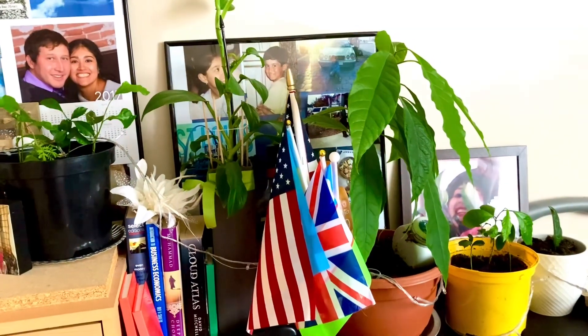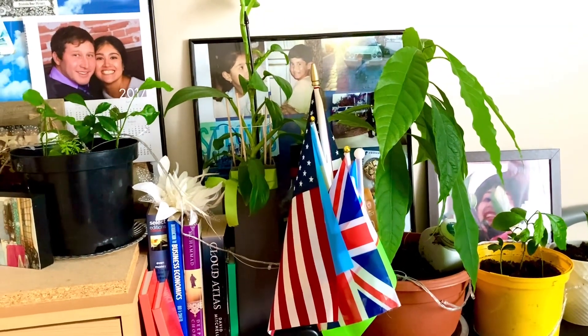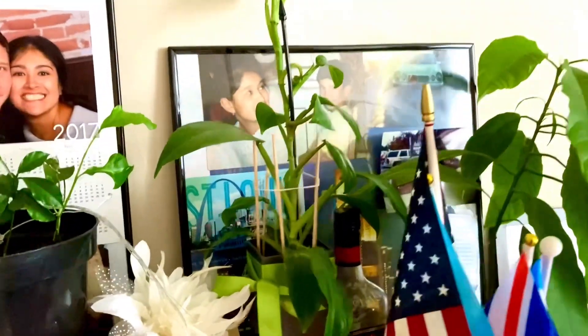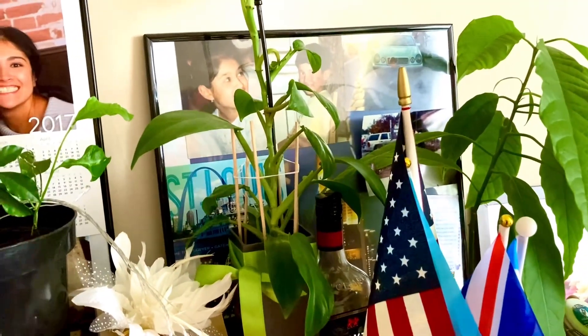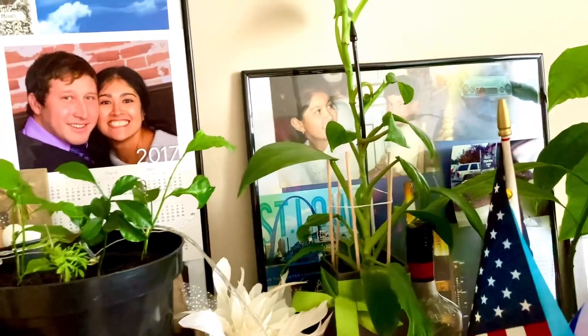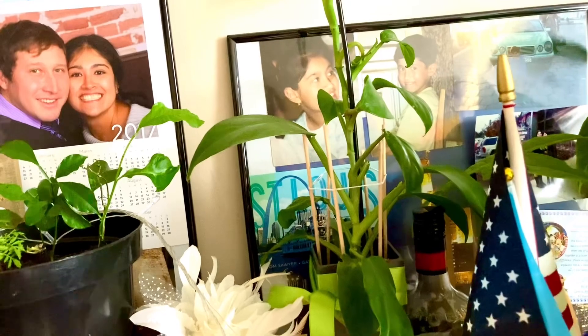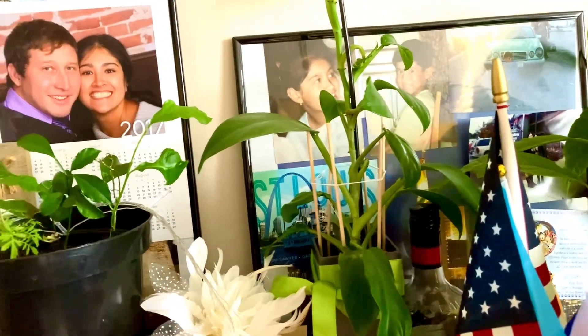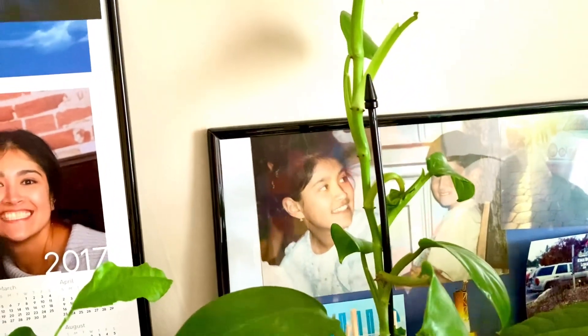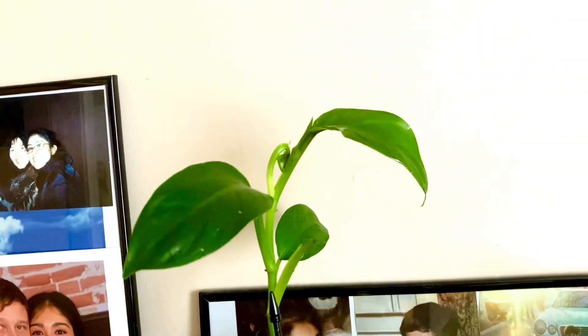These are the flags of my favorite countries, which are looking after each other. This one is golden pothos, which is growing beautifully. It grows so fast that some of the leaves just forget to unfold — the plant just hurries upwards.